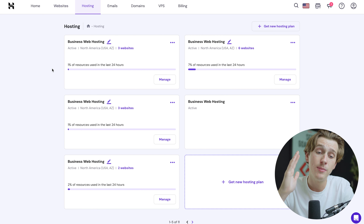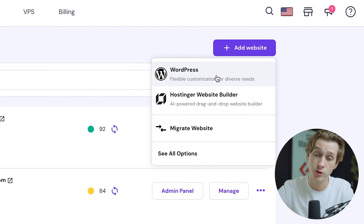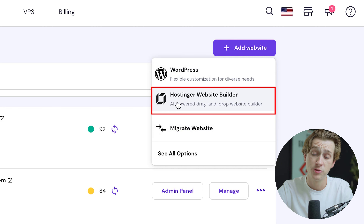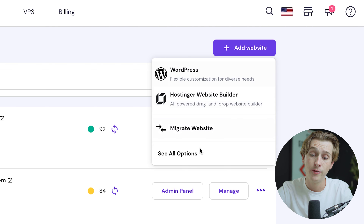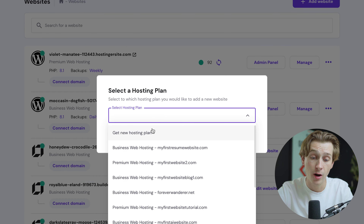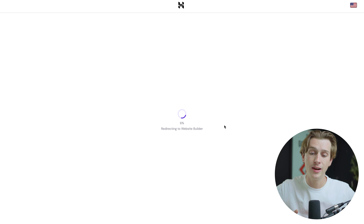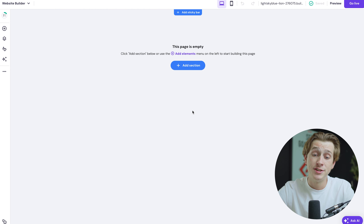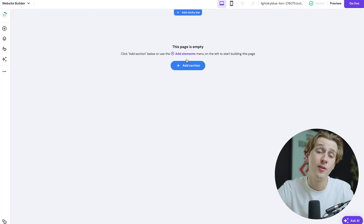Once you've chosen a hosting plan, you can get started hosting a website by heading to the Website tab. Here you can add or create websites. Hit the Add Website button to choose between a WordPress website, Hostinger's own website builder, or migrating an existing website. We'll click the website builder option, pick our hosting plan, hit Select Plan, and after a few seconds it loads into a page where you can add sections and start building out your website fully. It's really not that complicated — this is one of the more user-friendly and intuitive website hosting platforms you can utilize.